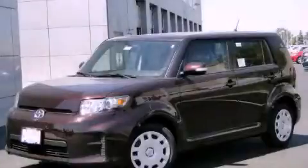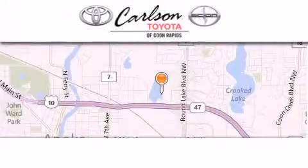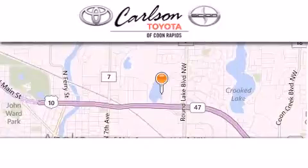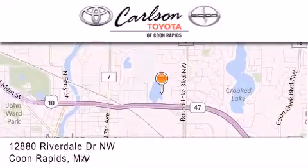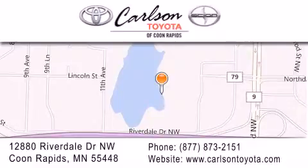Contact us today to arrange your test drive. Carlson Toyota is located at 12880 Riverdale Drive Northwest in Coon Rapids. Our goal is to exceed all of your expectations to ensure that you'll return for future visits.